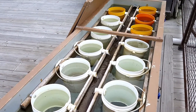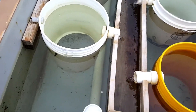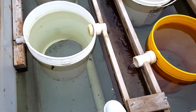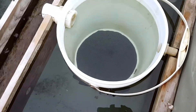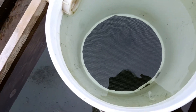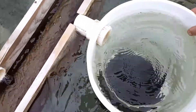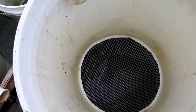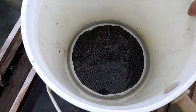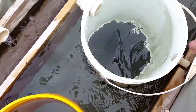This is the upweller running. We have the water coming in the intake pipe on the floor, and it comes up through the buckets. You'll see that the buckets have their bottoms cut out and there's a mesh bottom that the oysters sit on. That way they can filter the water that comes up through the buckets.